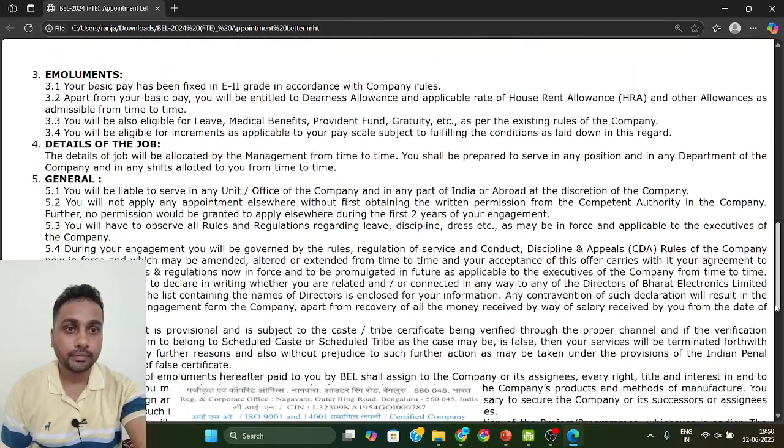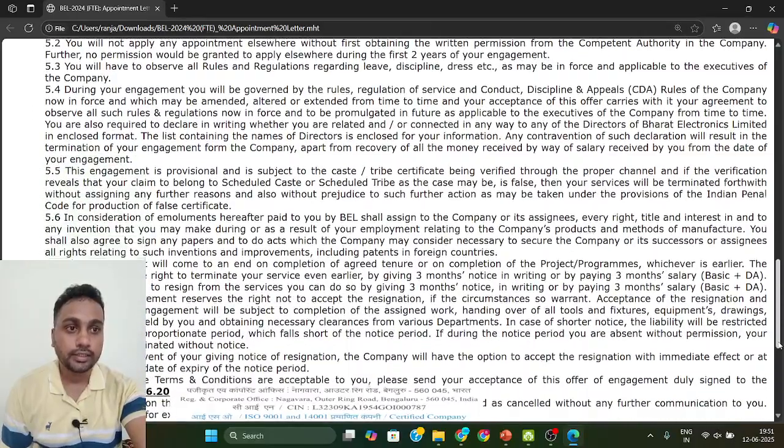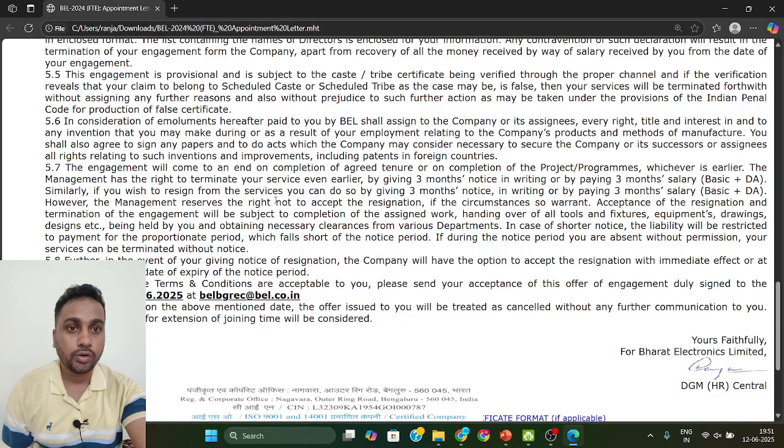Some rules are mentioned that you should go through. Importantly, if you have joined and after one or two months you want to resign — say you got another job — the rule is that you have to give a three-month notice period. You must serve at least three months. If you do not serve those three months, you have to pay three months' salary including basic plus DA.